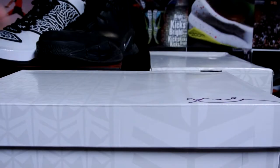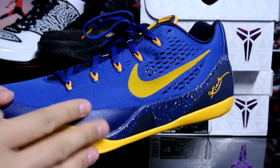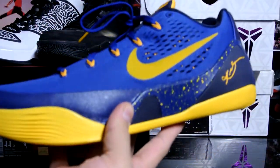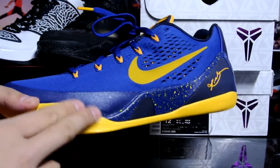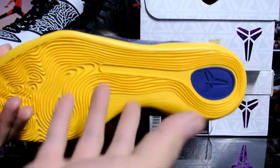I saw this on the ground as the last pair — size 12 — and I had to get it. I really wanted this colorway for the Kobe Eight because it was part of my uniform colorway for my basketball team. I didn't get that pair, and I was looking to get the Kobe Seven in the same colorway as well, but here we are with the Nines — these are more comfortable anyway.